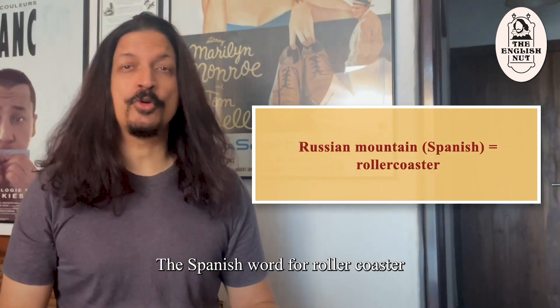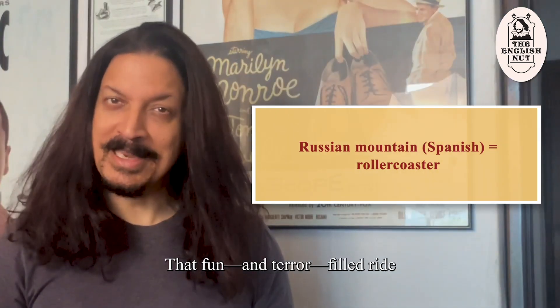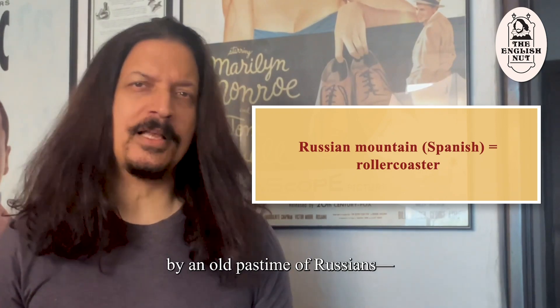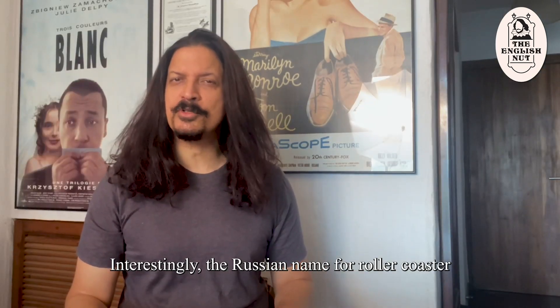The Spanish word for roller coaster is montaña rusa, meaning Russian mountain. That fun and terror-filled ride got this name because it is inspired by an old pastime of Russians sliding down snow-covered hills. Interestingly, the Russian name for roller coaster translates to American hills.